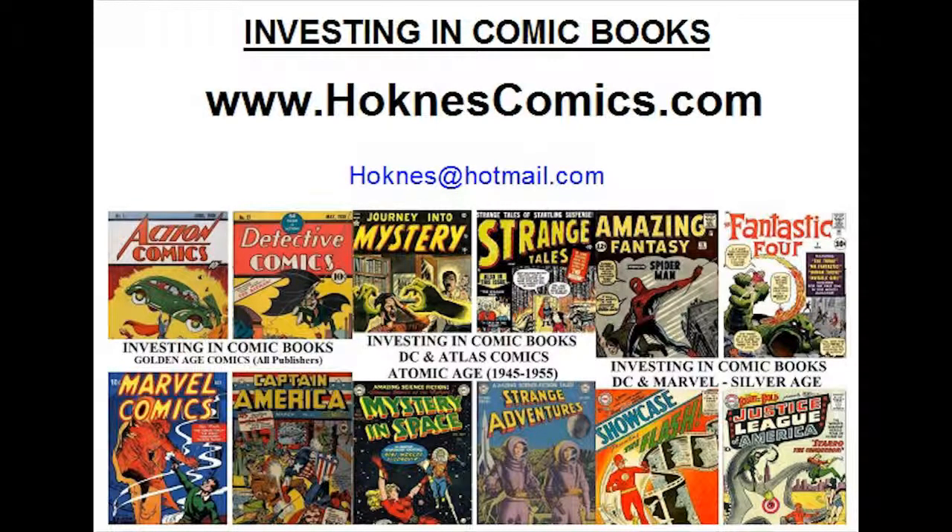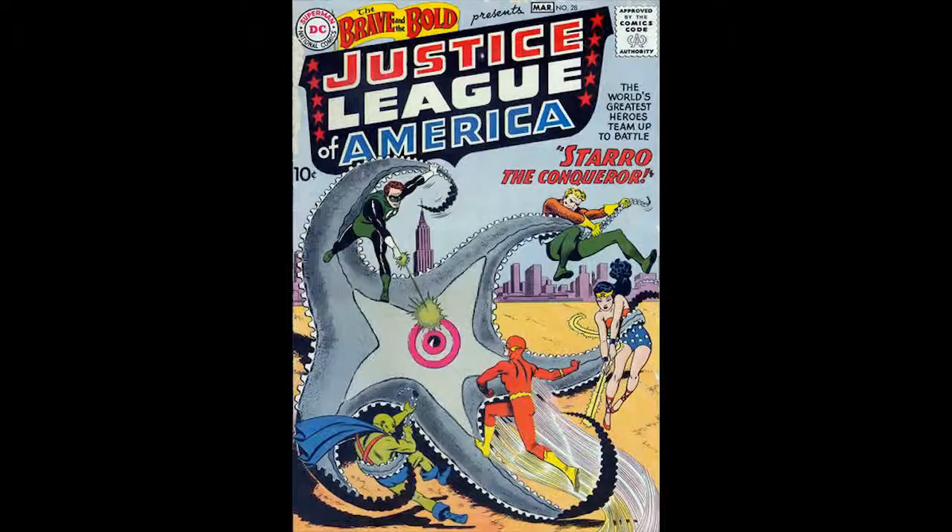Welcome to Investing in Comic Books. I'm Terry Hockness. Today we are going to take a look at Brave and the Bold, issue number 28 from DC Comics. We're going to look at the potential of investing in this book, the pros and cons of doing so. We have analyzed over a thousand classic books from the early decades of comic books at HocknessComics.com. So today, Brave and the Bold — let's dive right in.